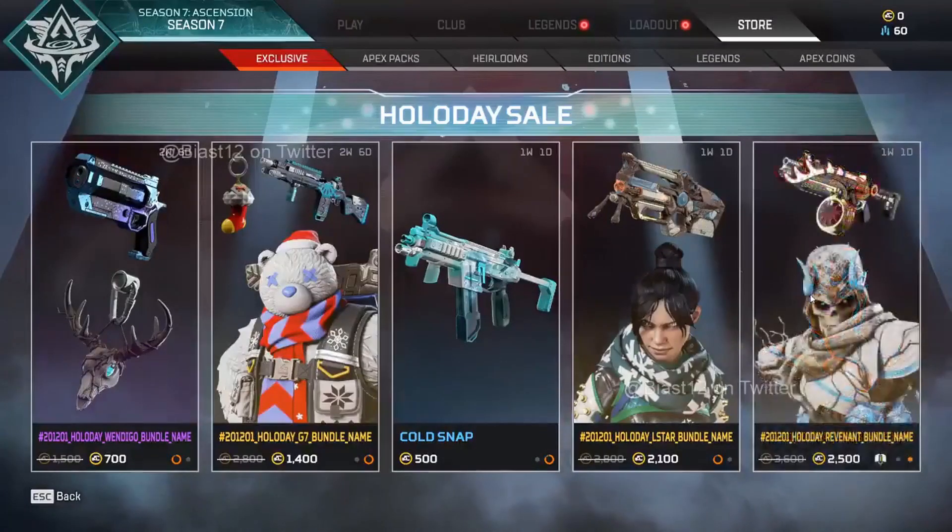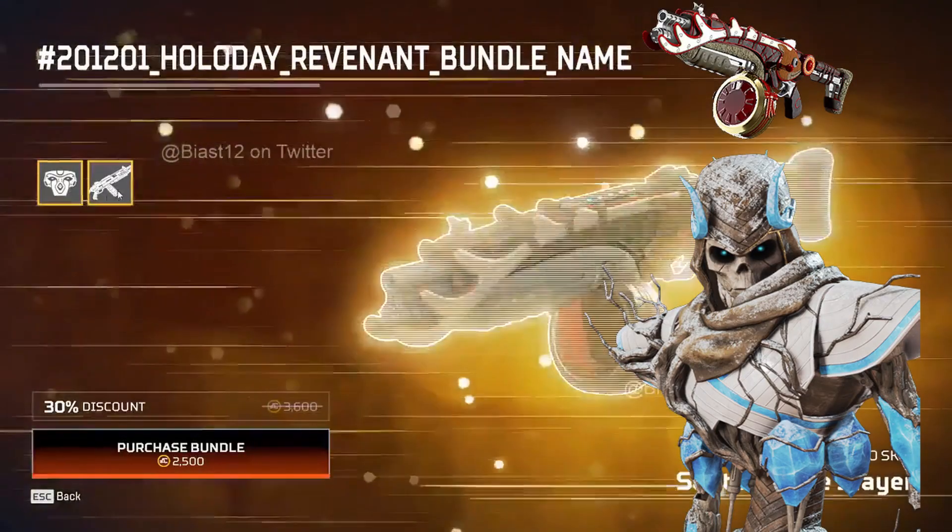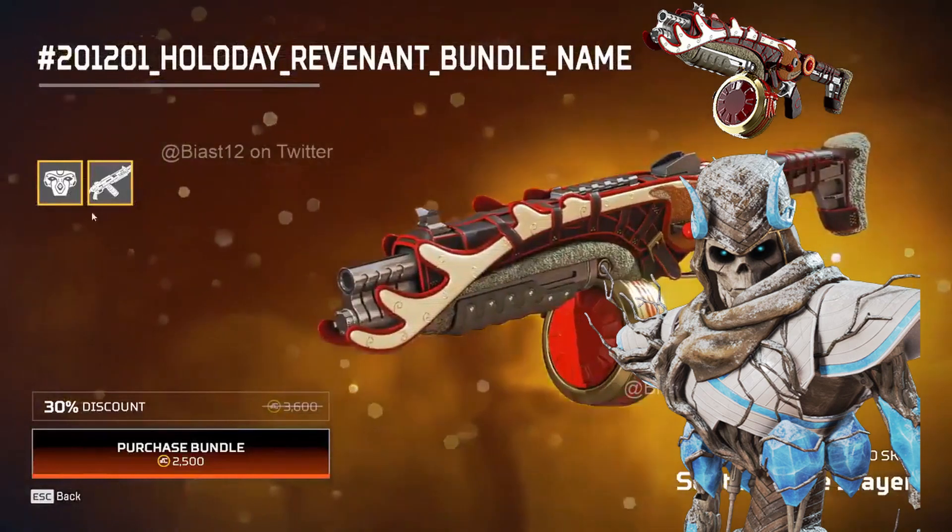Coming new, we have an amazing legendary Revenant skin called Frost Ancient. I simply love this skin. Leaker Biast12 hasn't managed to show us the render version yet, but from the images you can see how beautiful this skin is going to be. At 2500 Apex Coins, if Revenant is your main you should definitely get this skin - it looks absolutely amazing.